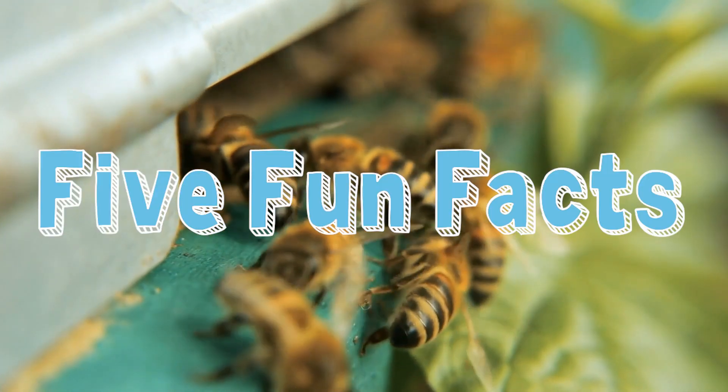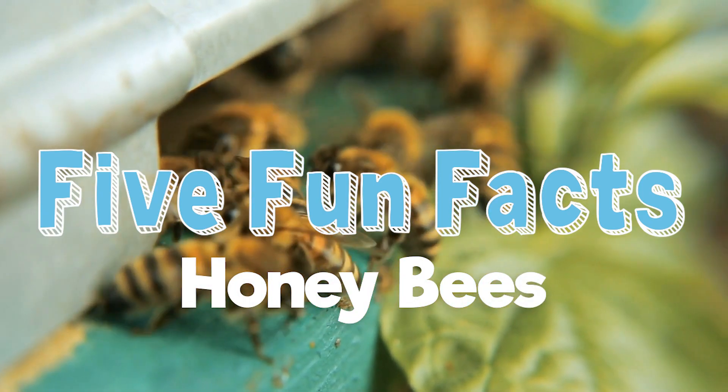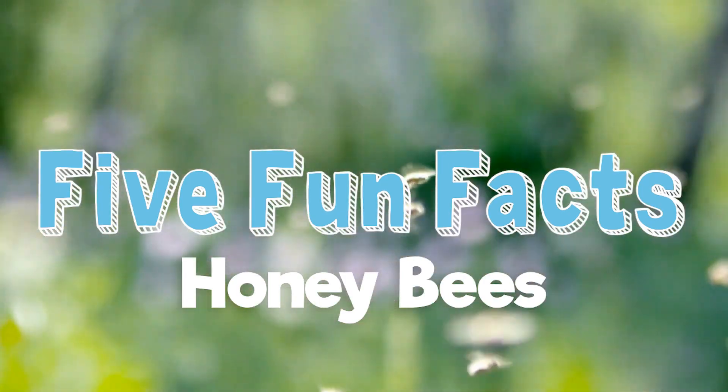5 Fun Facts! Before we continue, make sure to toss this video a like and subscribe to our channel, so you can be the first to know about new videos and the next 5 Fun Facts!